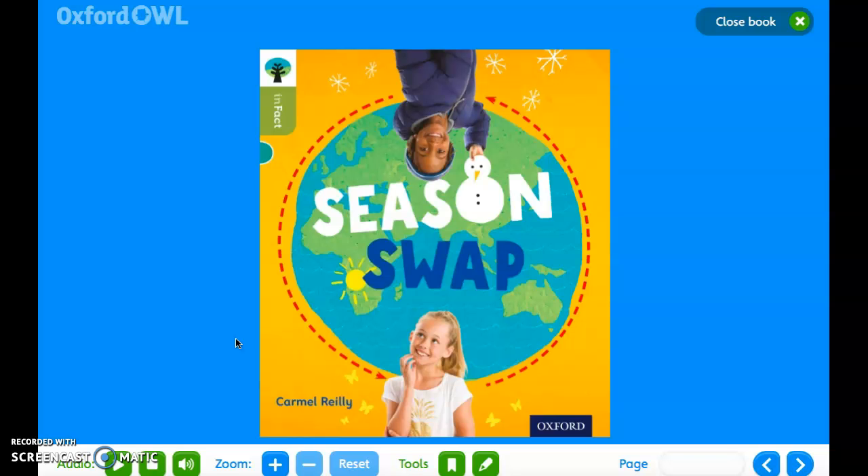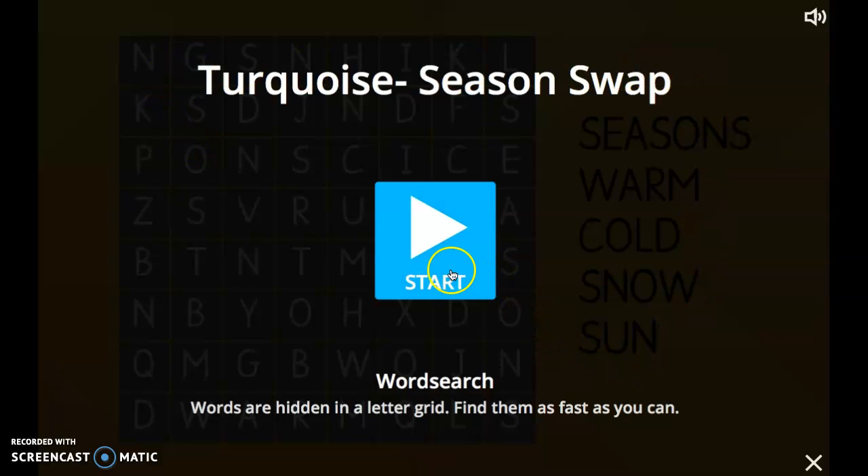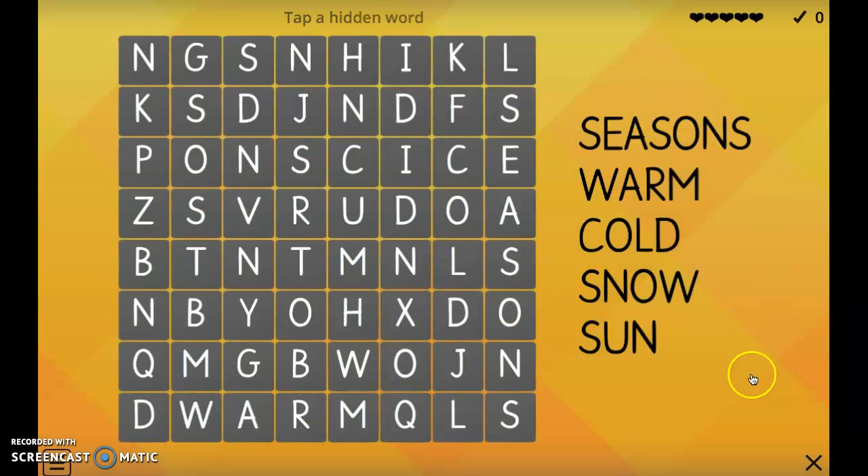This week on guided reading we are going to do another word search. All you need to do is click on the link that I send in your class portfolio and it will bring up this page. To enter the word search, just enter your name and press start. Once it has loaded, press start again. You need to find all of these words in your word search. Don't forget to send me a picture of your lovely work. I look forward to seeing it. Enjoy and have fun.